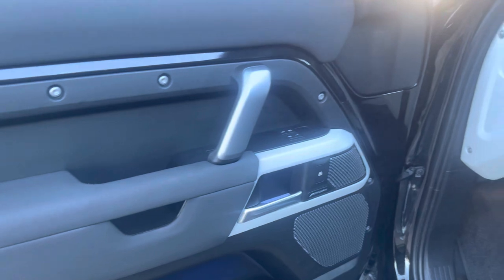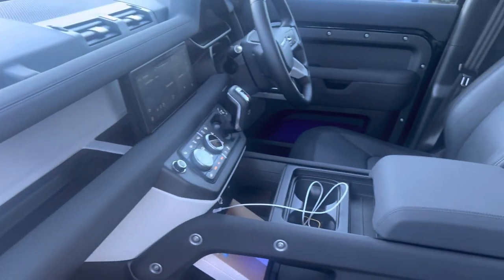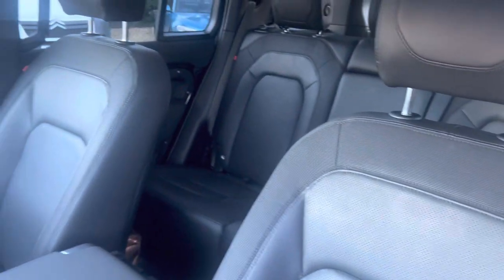Please see the full spec as listed in the description. This car does have the panoramic roof. It's a non-smoker car — again, virtually as new.